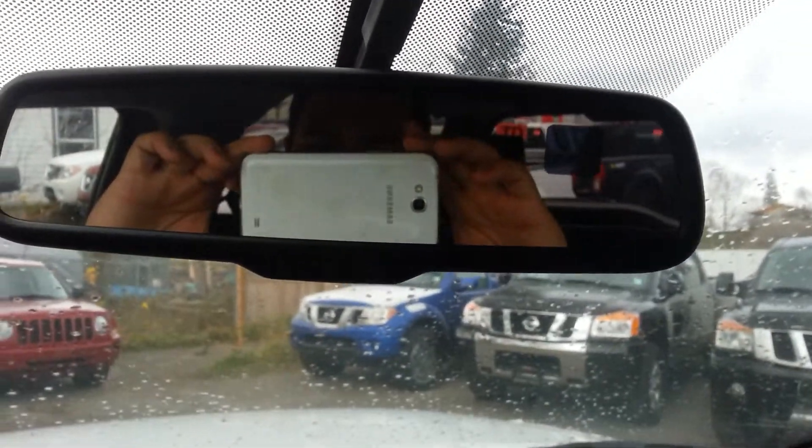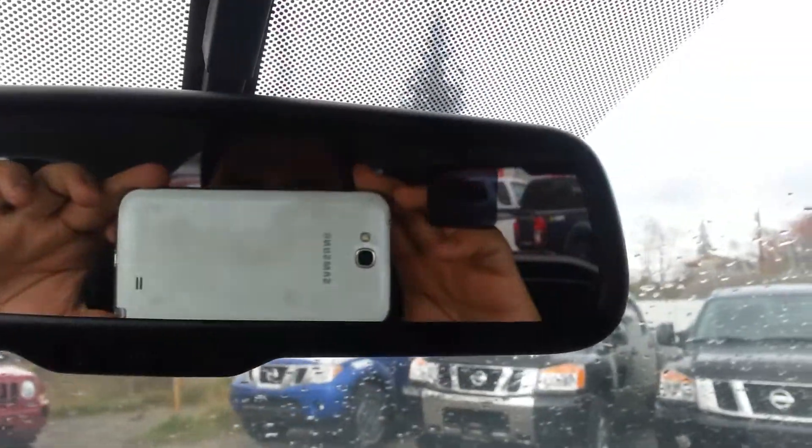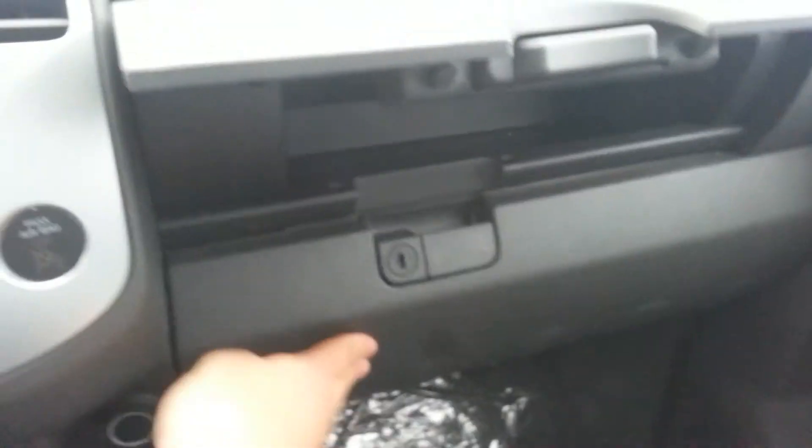You also have an auto dimming mirror, and the mirror has a compass and a temperature gauge inside. You also have two glove compartments. Inside here you have your USB power outlet and an auxiliary cord.